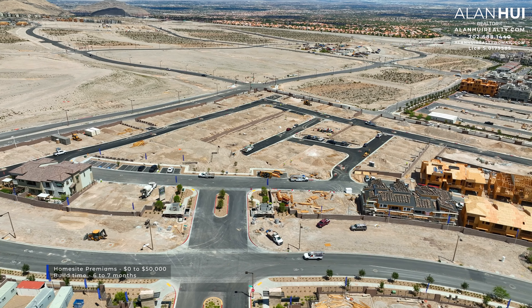Next to the great room is the dining room. The dining room measures 11 by 13. Above the dining room are 2 LED lights. You'll also have the option to install a pre-wire for a chandelier.